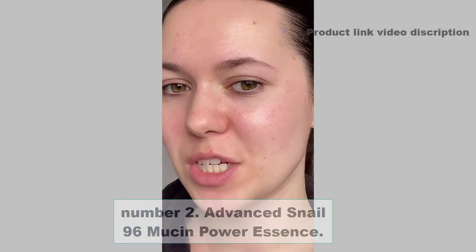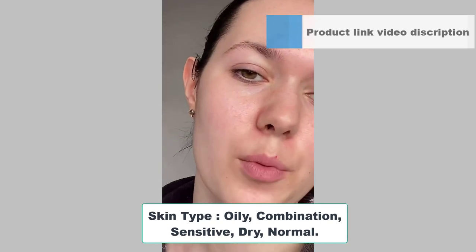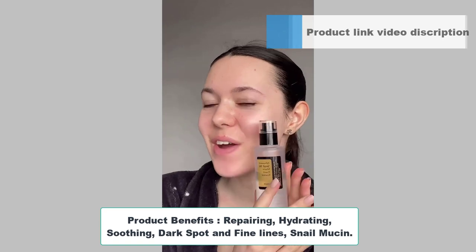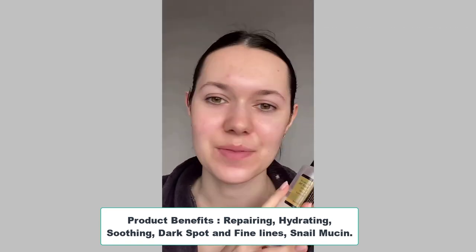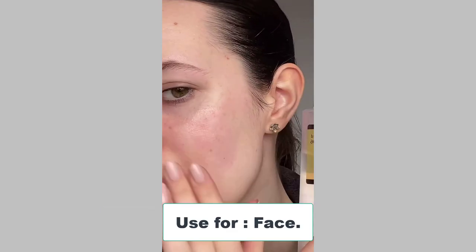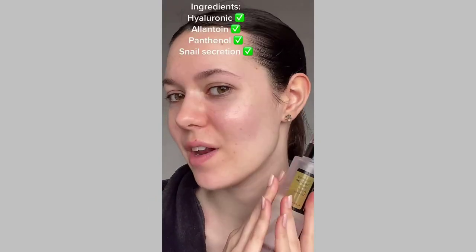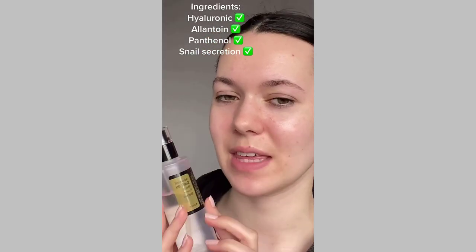Number 2: Advanced Snail 96 Mucin Power Essence. Skin type: Oily, combination, sensitive, dry, normal. Product benefits: Repairing, hydrating, soothing, dark spot and fine lines. Snail mucin. Size: 3.38 fl oz, pack of 1. Use for face. Scent: No artificial fragrance. Special ingredients: Snail secretion filtrate 96%.